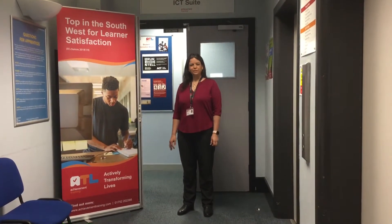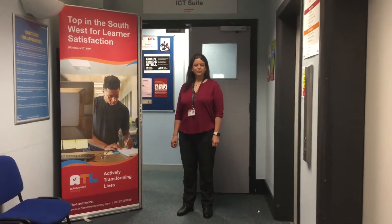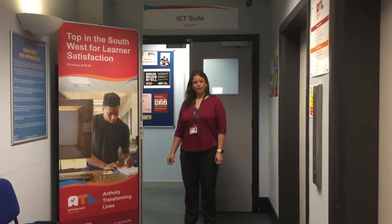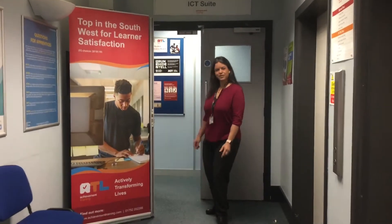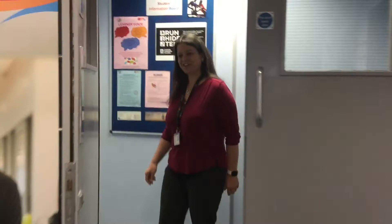Welcome. My name is Jane Williams. I'm the Curriculum Manager of the Business Support Services Department. Today I'm going to take you on a virtual tour of the IT side of the department. If you'd like to follow through with me, I'm going to take you through to one of our IT labs.